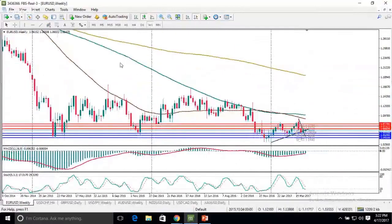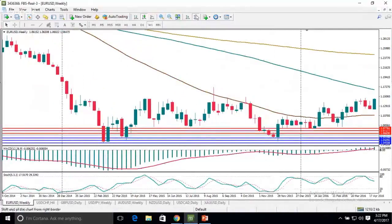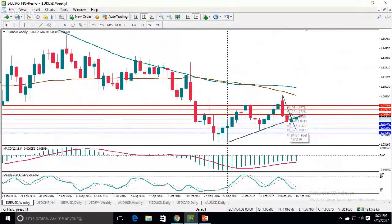We look at the EURUSD, look at the weekly chart and first thing we have to look at are the Japanese candles. We can see that last week the pair closed in positive territory. Although it didn't close at the week's high, which was located at 106.77, the close was 67 pips lower at 106.10.